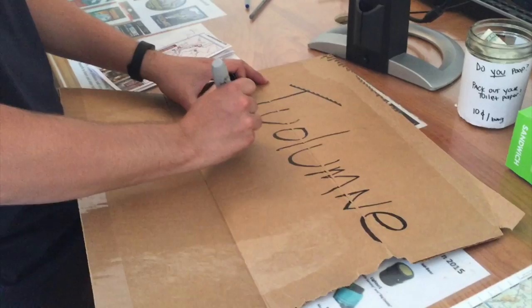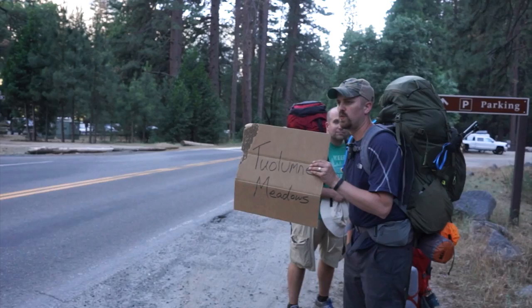Here's the situation: we've got to get about two hours north of here to a place called Tuolumne Meadows to hike out tomorrow morning. Our original plan was to catch a shuttle, but we found out there is not a shuttle in the evening — the shuttle only leaves once a day at 8 a.m. and we missed that hours ago. So we are hitchhiking, trying to hitchhike to Tuolumne Meadows.